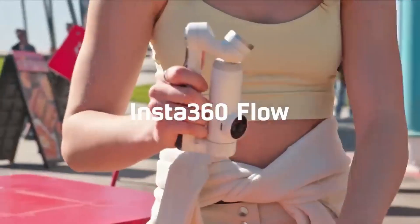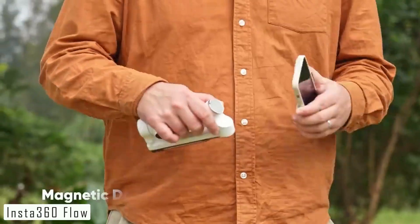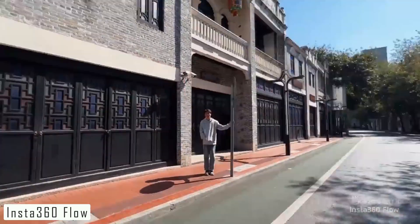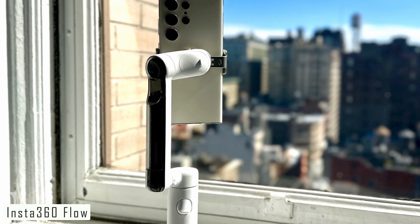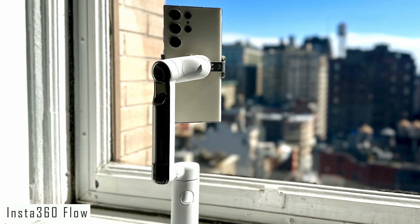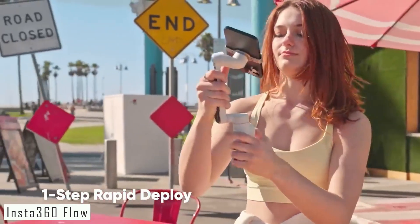Number 2: we have something truly exciting to talk about — the Insta360 Flow. This incredible device is revolutionizing the way we capture and create content. The Insta360 Flow is a groundbreaking stabilization module designed for action cameras. It's small, lightweight, and compatible with a wide range of action cameras, making it perfect for adventure enthusiasts, vloggers, and content creators.